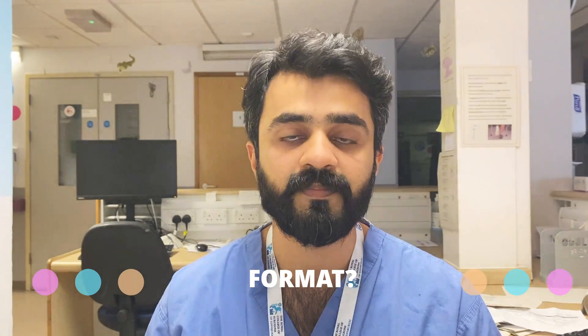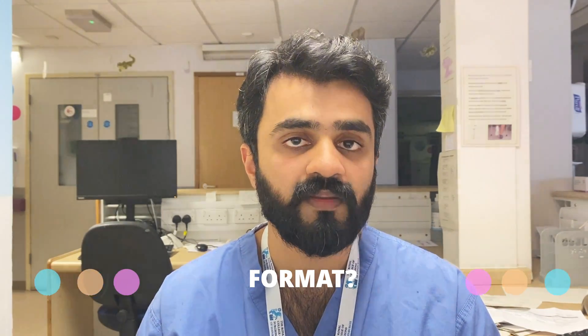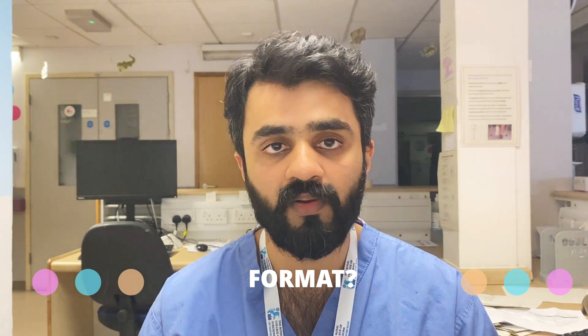Now the format of the examination: it has two parts, Part A and Part B. It is a five-hour-long examination divided into two parts. Part A consists of testing your basic sciences knowledge, and Part B tests your surgical skills knowledge. You have to pass both parts separately in order to gain a cumulative score to pass.